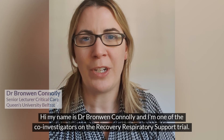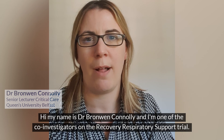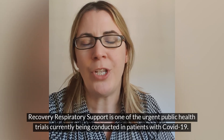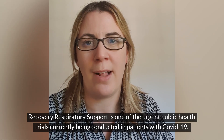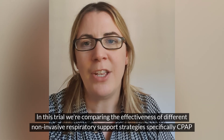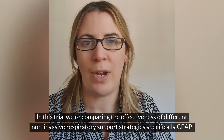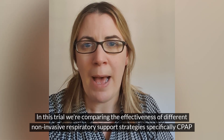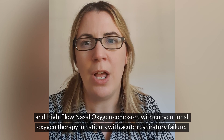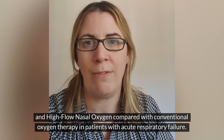Hi, my name is Dr Bronwyn Connolly and I'm one of the co-investigators on the Recovery Respiratory Support trial. Recovery Respiratory Support is one of the urgent public health trials currently being conducted in patients with COVID-19. In this trial we're comparing the effectiveness of different non-invasive respiratory support strategies, specifically CPAP and high flow nasal oxygen, compared with conventional oxygen therapy in patients with acute respiratory failure.